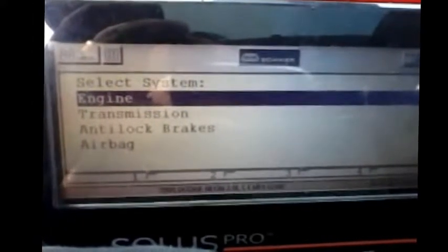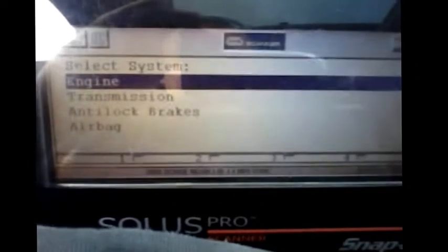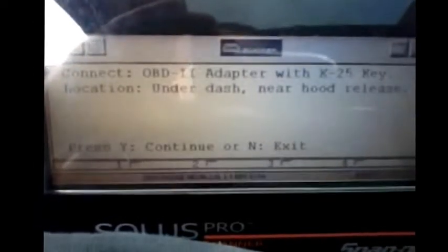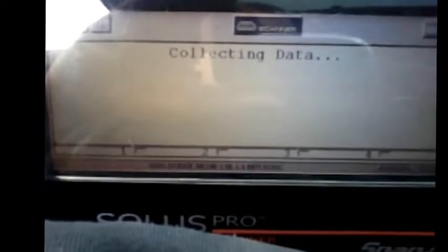I'm working on a 2005 Neon — the complaint is a check engine light with a misfire code. The engine is a K25. Going to codes, I've got a P0301, cylinder number one misfire. I'm going to go to my data display to look at some data.